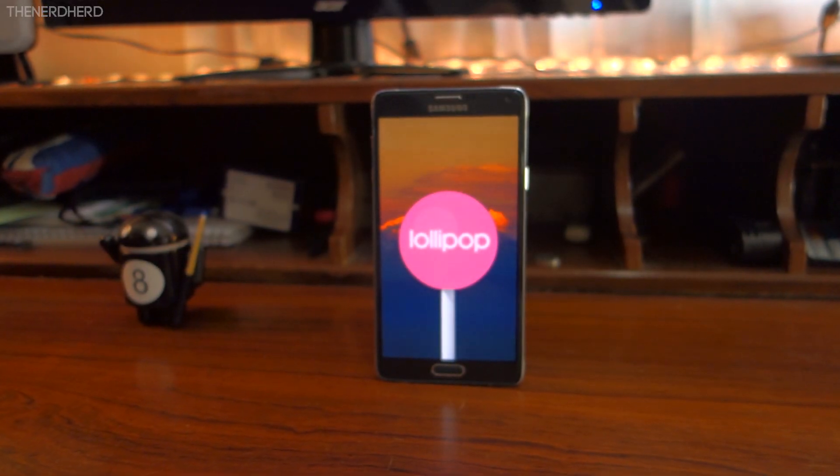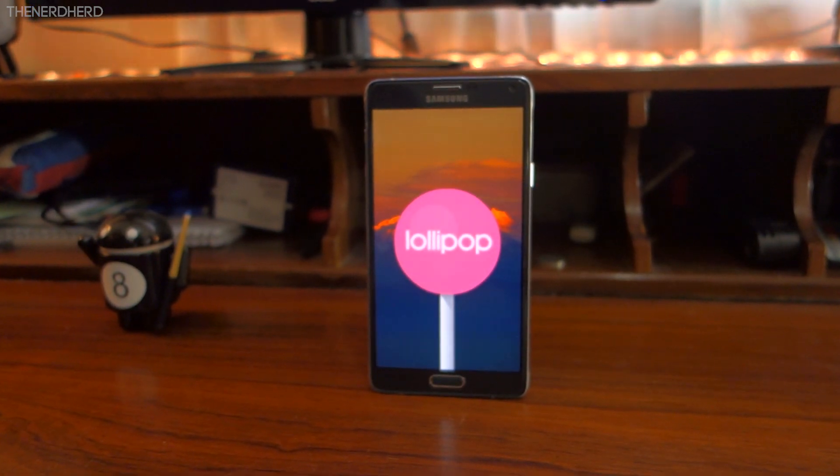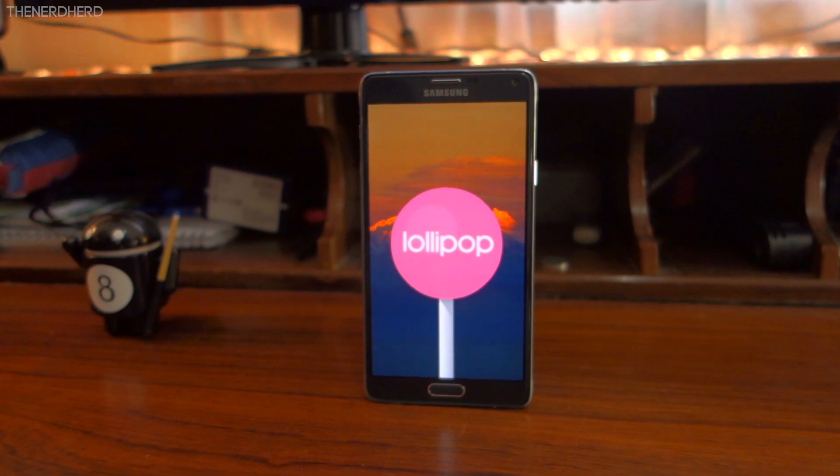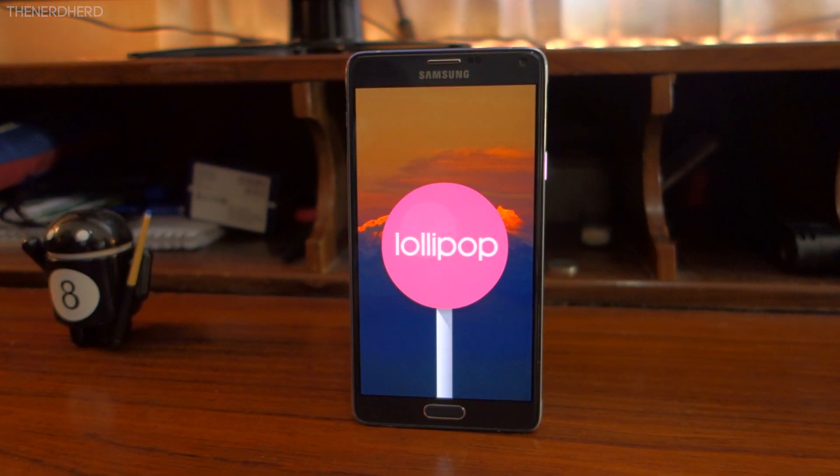Hey, what is up guys, Gio here, and I've been using Android 5.1.1 on my Galaxy Note 4 for about a week now, so I just wanted to make this quick video to let you guys know how it works and whether you should update.